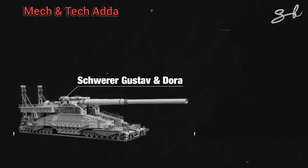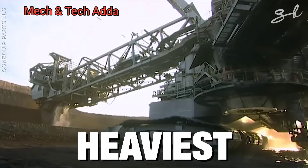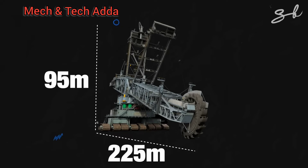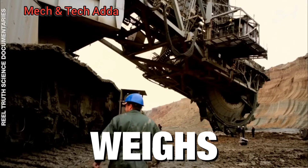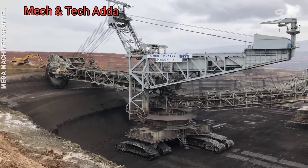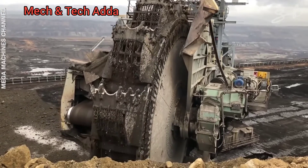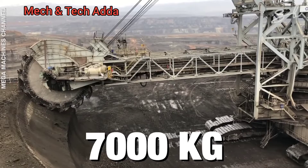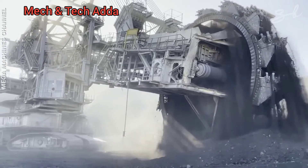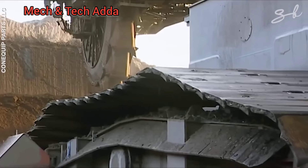Finally, at number one: the Bagger 293. This humongous beast doesn't even look like it belongs on Earth, but it's been crowned the heaviest terrestrial vehicle on the planet by the Guinness Book of World Records. It's 225 meters long and 95 meters tall — like a luxury ocean liner on land. This monster weighs 15,650 tons, or 15.6 million kilos, and it works in the open coal mines in Germany. It runs on 20,000 kilowatts of power — enough electricity to run a small city. It has 18 buckets fitted onto a massive wheel at the front, and each bucket can pick up 7,000 kilos of coal in one scoop. The coal is loaded onto a conveyor belt that connects to the main mine, then loaded onto trains and sent to power stations across Germany.